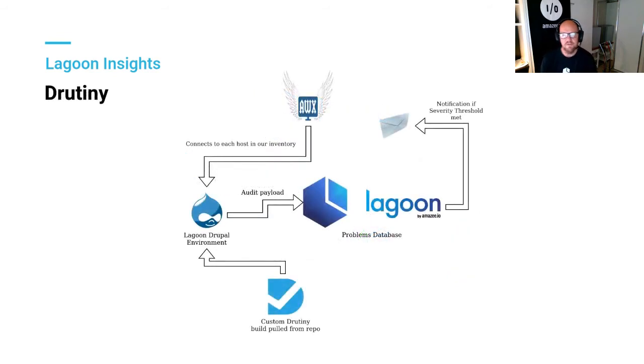One of the other integrations is a tool called Drutiny — a remote scanning tool for Drupal sites. It can run through a series of policies and profiles to check a site against a predefined set of audit conditions. GovCMS uses this, and they specify what modules should be enabled in prod, what shouldn't be enabled, what settings should be set. Drutiny sends that payload through to Lagoon, which surfaces it through the Problems database. If a severity threshold is met, it can send a notification — so if someone enables the stats module or dblog module in prod, the responsible person finds out straight away.